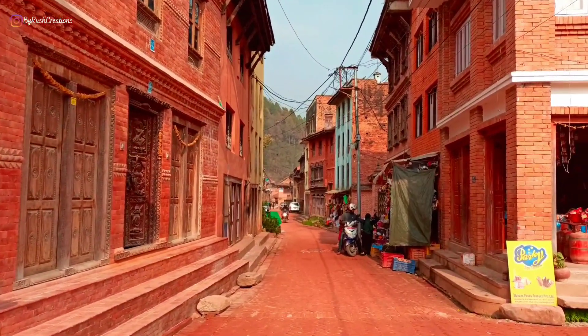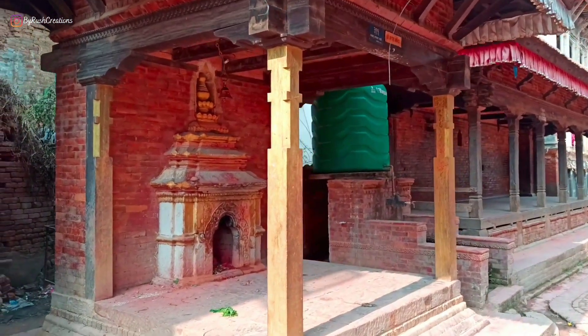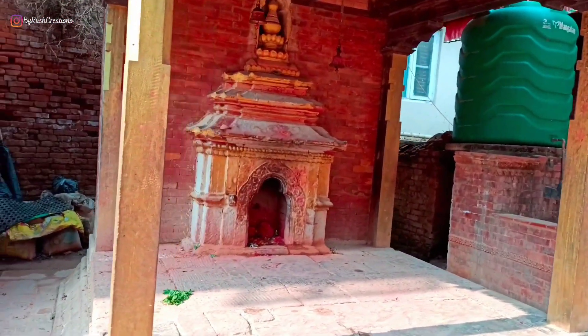Situated on the lap of Mahabharath Hills, Panoti was a trade hub along the ancient salt trade route between Tibet and India.